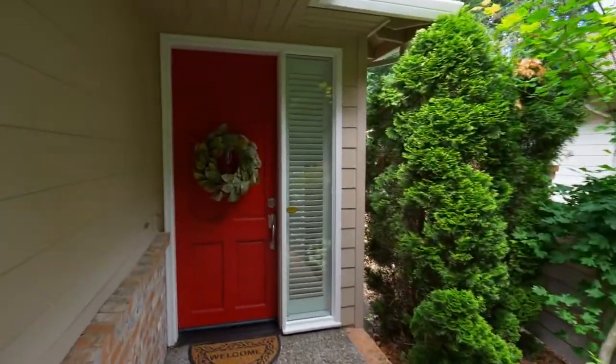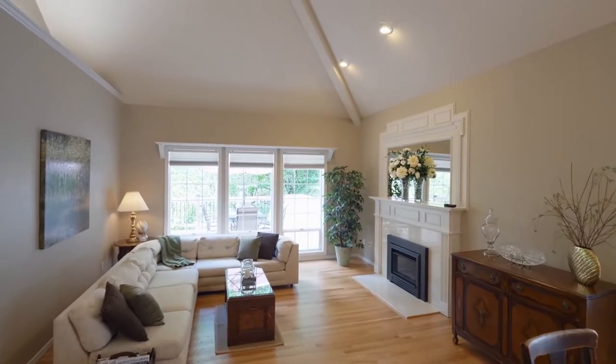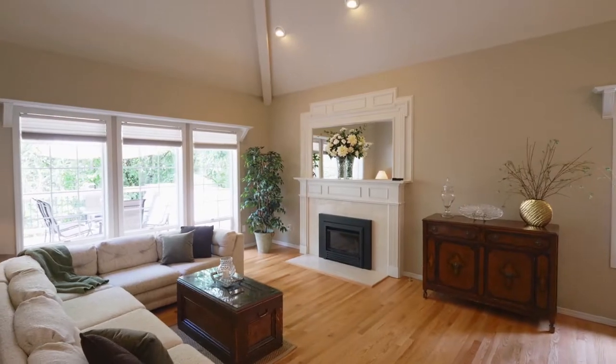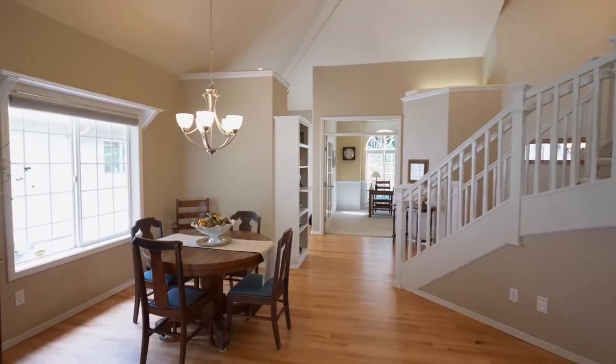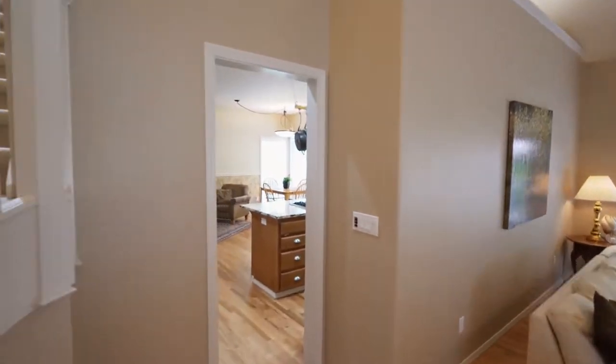Heading inside, discover an elegant and inviting interior with soaring ceilings and tons of natural light. Relax by the cozy fireplace with a new gas insert and masterful millwork. You'll find beautiful new and refinished hardwood floors on this main level.